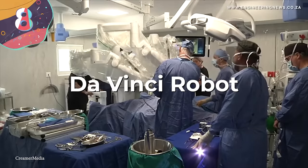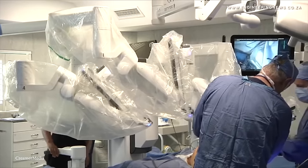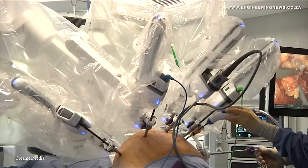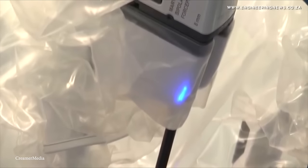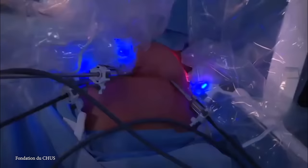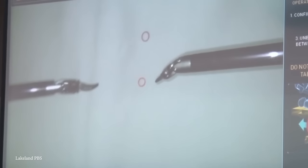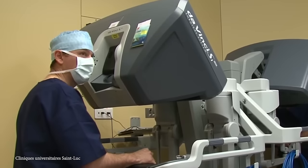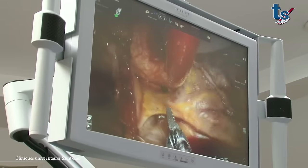Number 8: the Da Vinci Robot. It takes a steady hand to be a top-notch surgeon, and that's where the Da Vinci Robot comes in. This robot consists of a console where the surgeon sits, robotic arms equipped with surgical instruments, and a 3D vision system. The surgeon controls the robotic arms from the console, manipulating the instruments with hand and foot controls. The system translates the surgeon's movements into precise, scaled-down actions by the robotic arms. Surgeons operate the robot by inserting small instruments through tiny incisions in the patient's body. These robotic arms mimic the surgeon's hand movements but with a higher degree of precision and a wider range of motion. The 3D vision system provides detailed, magnified views of the surgical site, allowing for accurate and delicate maneuvers.